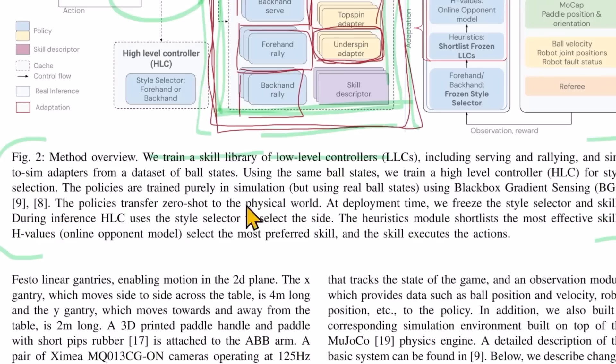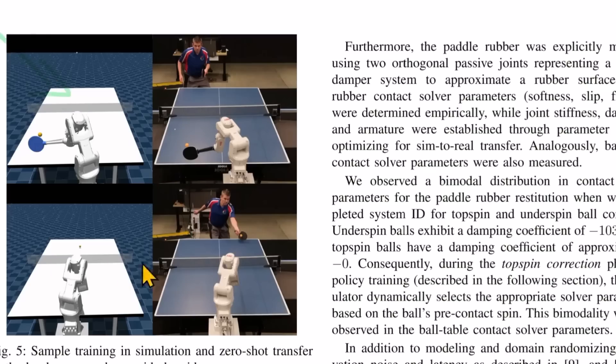Interestingly, these policies transfer zero-shot to the physical world. Once it's trained in simulation, it's able to play in the real world. Here's a sample training run in the simulation on the left, and it transfers zero-shot — meaning we don't have to help it translate. The skill just transfers into the real world.